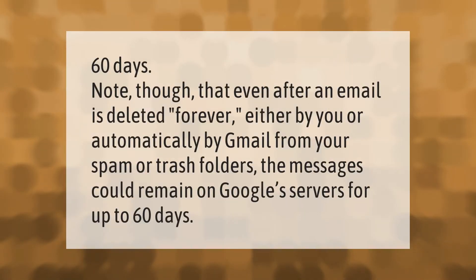Note that even after an email is deleted forever — either by you or automatically by Gmail from your spam or trash folders — the messages could remain on Google's servers for up to 60 days.